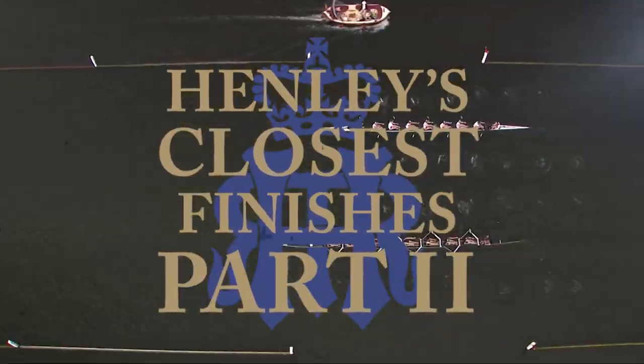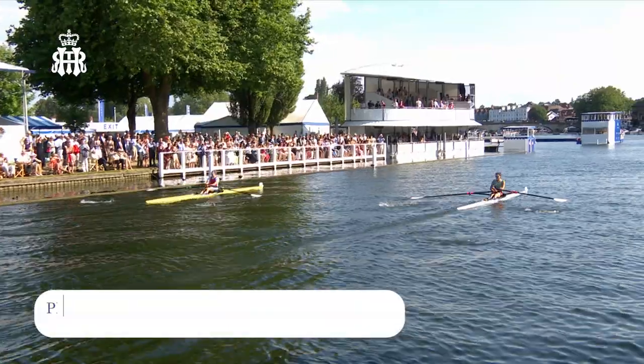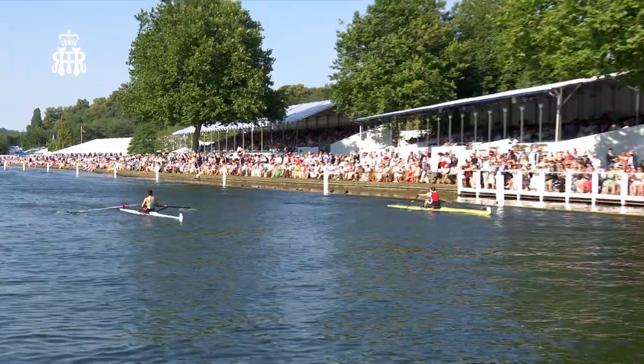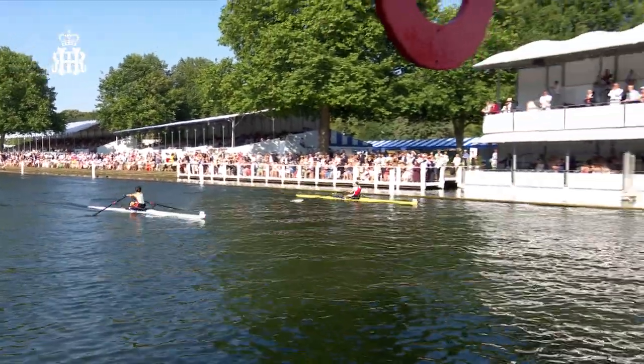That looked like a dead heat to me, Matt. They don't know who's won. We're going to have to look at the photograph. I can't call this right to the line. Imogen has got a high stroke rate. And this is incredible racing. What a finish as they come down to the line.